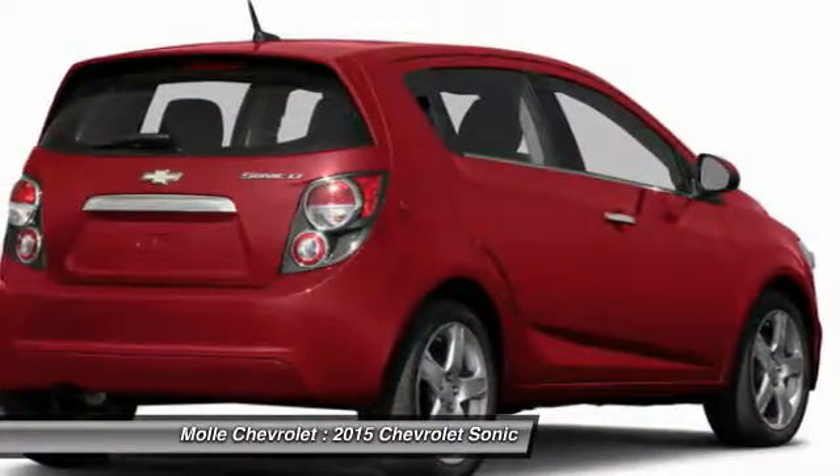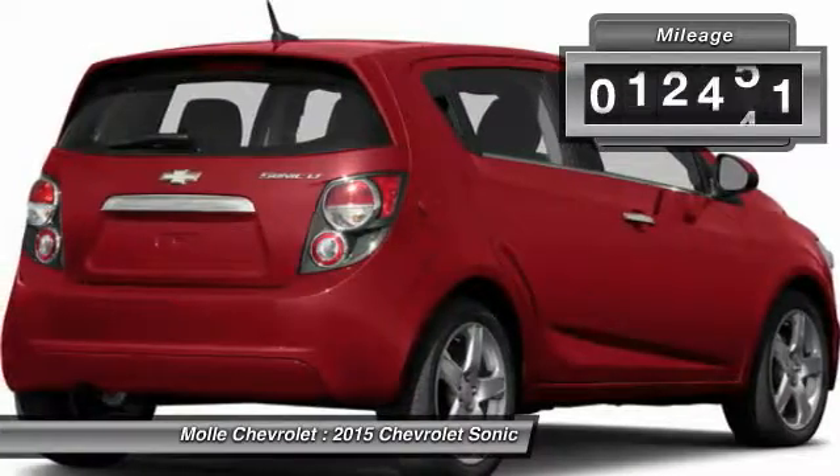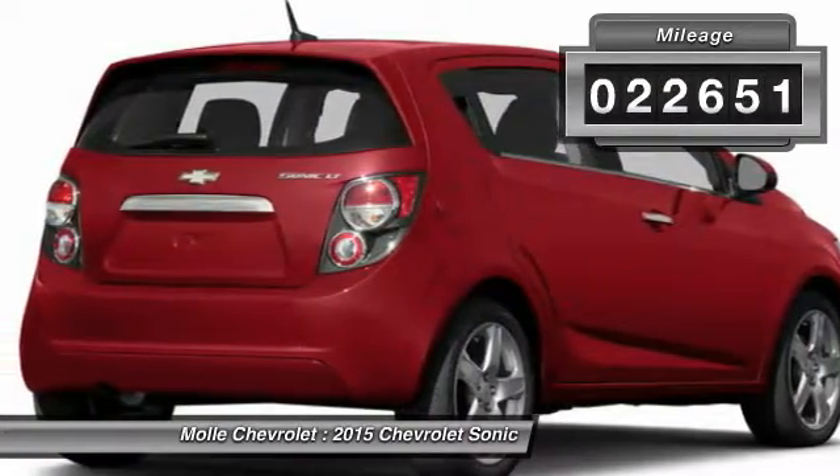So where's the sweet spot? Behind the wheel. This vehicle has less than 25,000 miles.